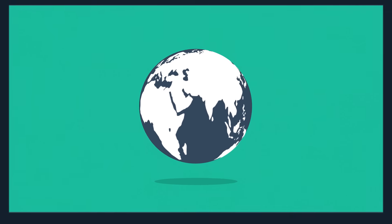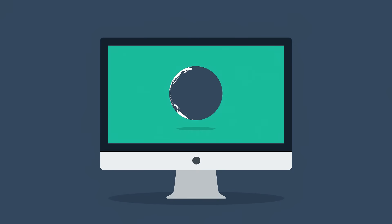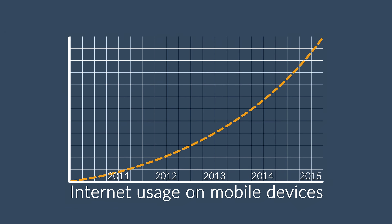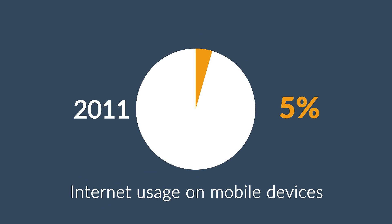The internet is mostly consumed using desktop computers. But how about mobile devices — smartphones and tablets? The share of internet usage on these devices is growing every day. In 2011, mobile browsing took a share of about 11%. In 2013, it was near 25%. And 2014 was the first year mobile exceeded desktop internet usage.